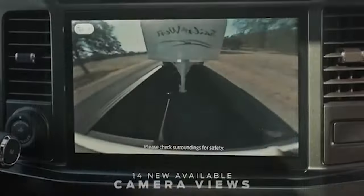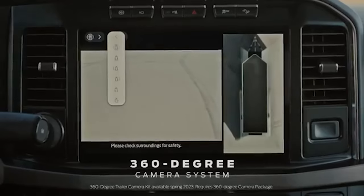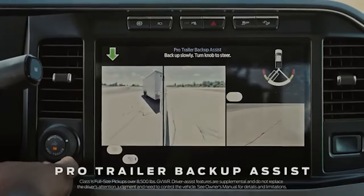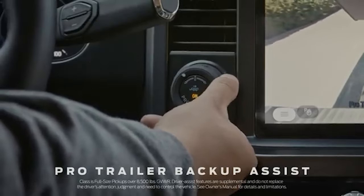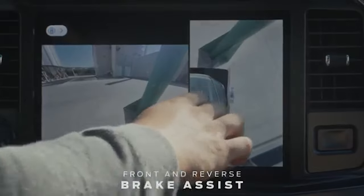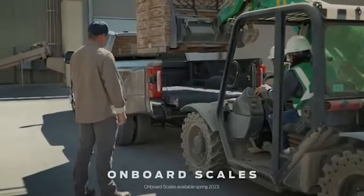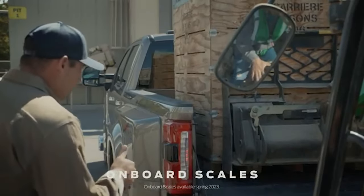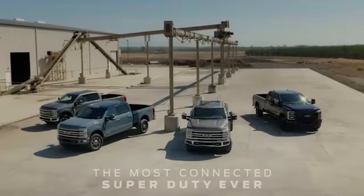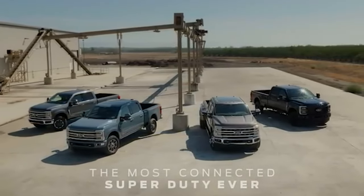The 2023 Super Duty offers a wealth of technology to improve your safety, driving experience, and towing experience. This includes Ford Co-Pilot 360 2.0 standard on King Ranch, Platinum, and Limited; Ford Pro Upfit Integration System; Adaptive Cruise Control; Lane Centering Assist; Pro Trailer Hitch Assist to automatically control steering and braking to help you hitch up; new camera views for a 360-degree view of blind spots with truck and trailer; front and reverse brake assist for smaller obstacles; onboard scales with weight sensors for payload and hitch weight; and a new head-up display so you can monitor Super Duty's vitals without taking your eyes off the road.